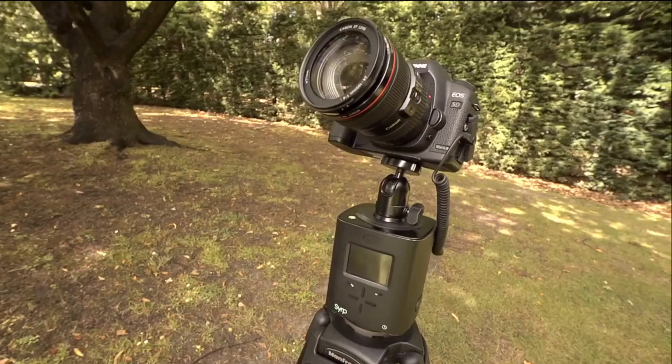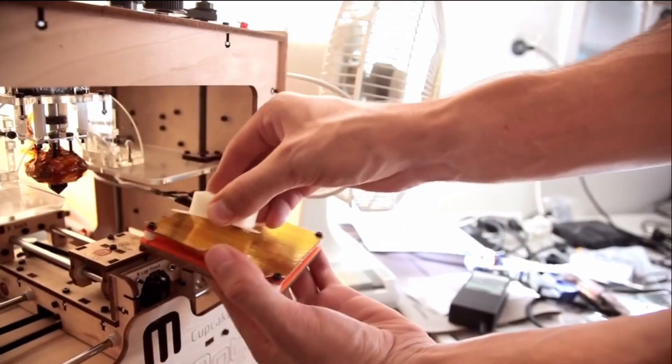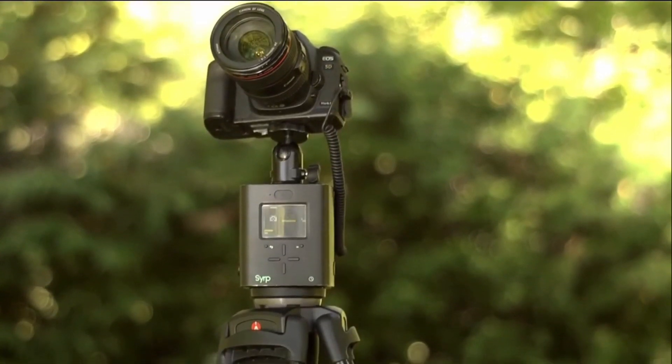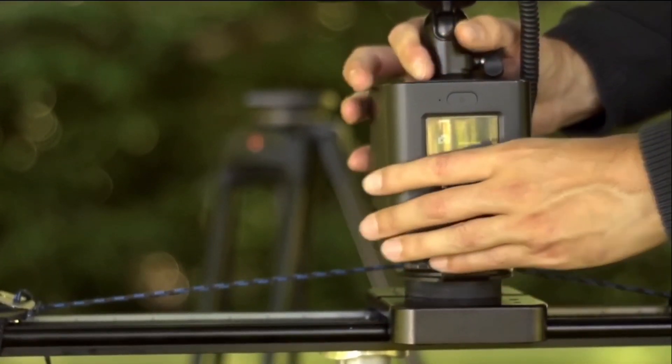The Genie can be set up to record either panning or linear time-lapses. Attached to any standard tripod head or legs, the Genie connects to your camera and is programmed to move and shoot in a panning direction at your desired speed. To switch between modes, simply detach the panning accessory and attach the linear accessory, commonly used with sliders or dollies so the Genie can drive in a linear direction along a track to capture perfectly smooth tracking time-lapses.